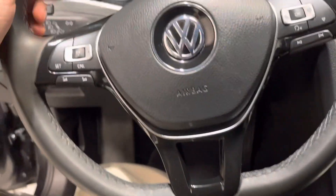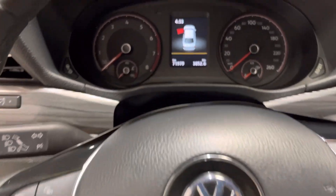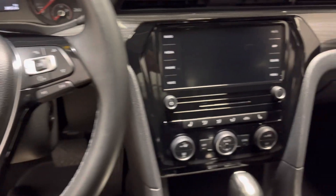The leather wrap steering wheel does come equipped with your Bluetooth and cruise control as well, and you're sitting at only 71,979 kilometers, so lots of life left in this beauty.